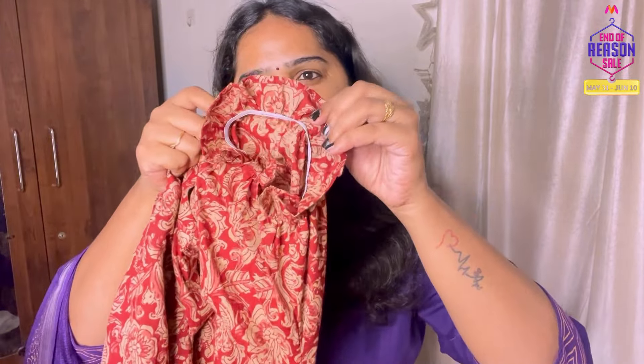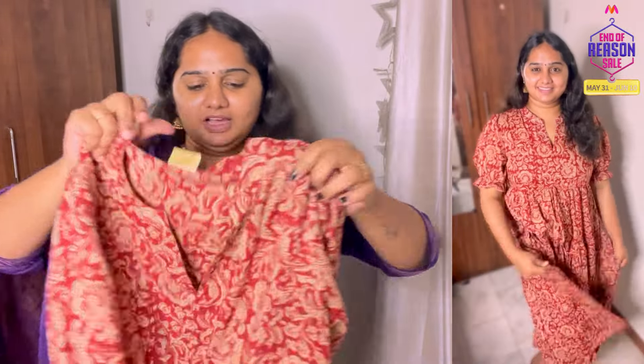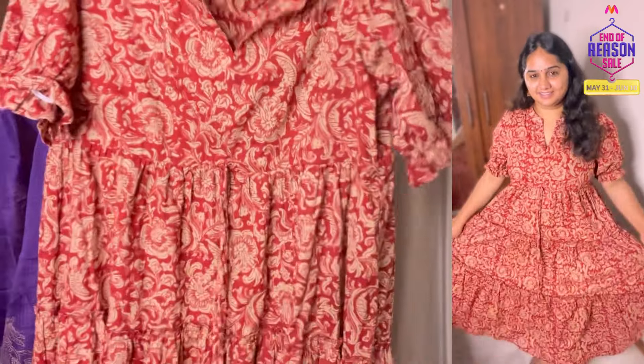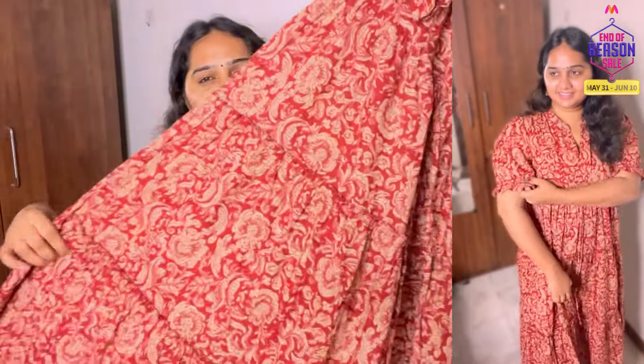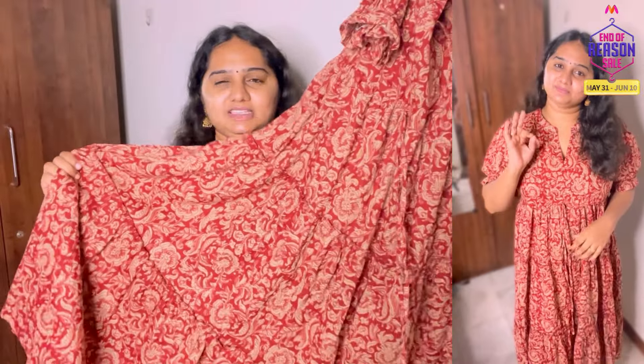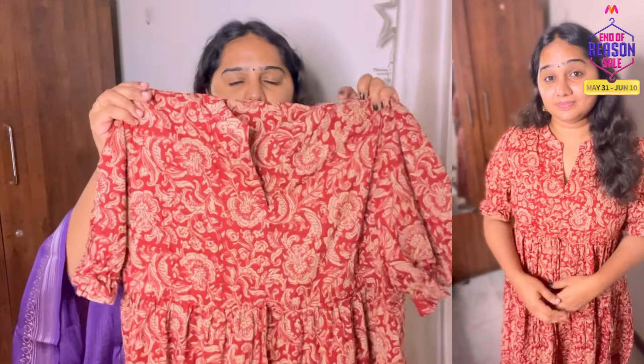You can use it as a gown. If you look at this side, the knee area is tight. It is also elastic. There is a puff sleeve and it is pure cotton. If you look at this, it has a frill — it is very flare and fancy.